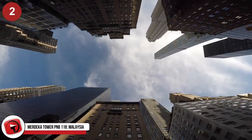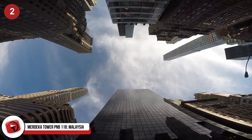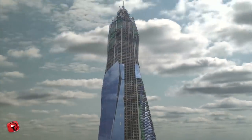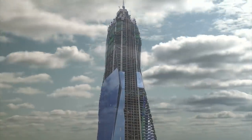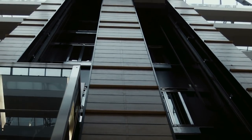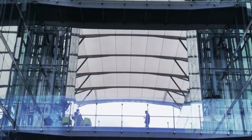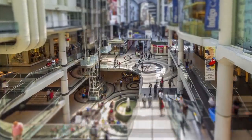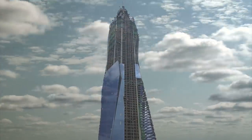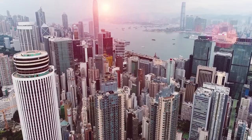Merdeka Tower PNB 118, Malaysia. The Merdeka PNB 118 Tower is Malaysia's answer to the global skyscraper competition — 118 floors of steel and glass, and it looks impressive. Nestled in the city of Kuala Lumpur, the tower's name Merdeka means Independence Day in Malay. It has 82 office floors, 18 floors of a six-star luxury hotel, 18 floors dedicated to the sky lobby, an observation deck for tourists, and seven floors of shopping. When finished, this will be the tallest tower in Malaysia, the fifth highest tower in the world, and the third highest in all of Asia — impressive when your competition is China and the United Arab Emirates.